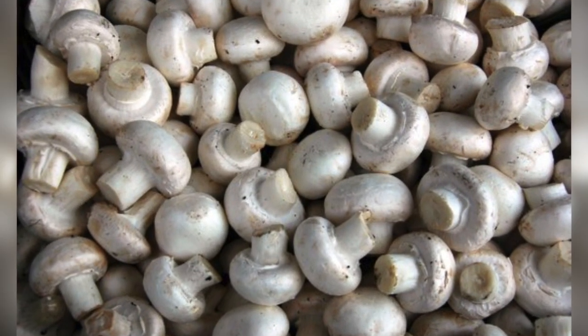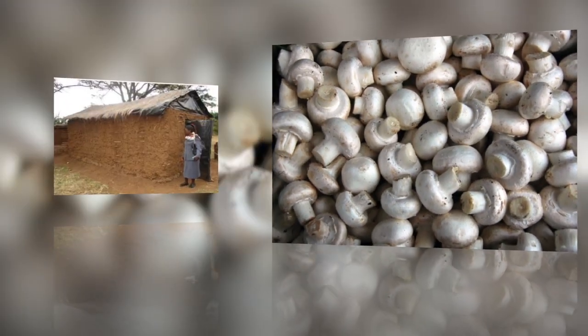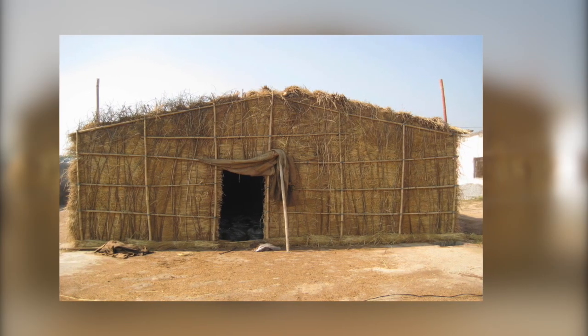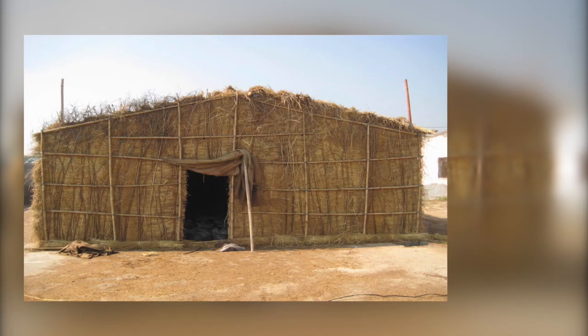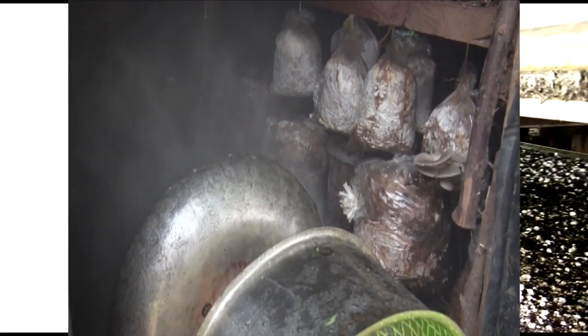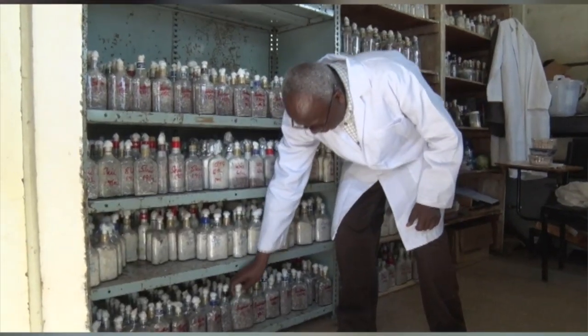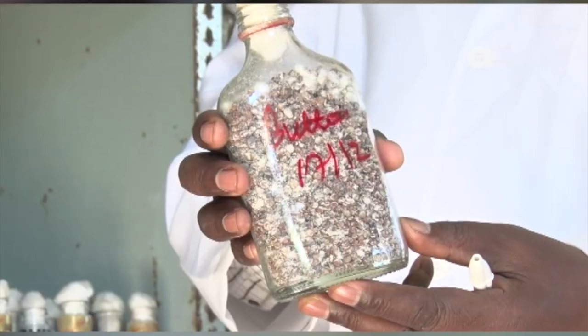To start growing mushrooms, you will need a structure, preferably a permanent one. This is to create a good environment for the mushrooms. They need humidity and protection from harsh weather conditions. Secondly, you will need to purchase the mushroom spawns, which you will grow.